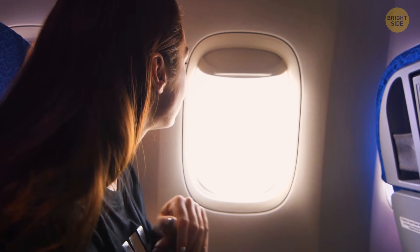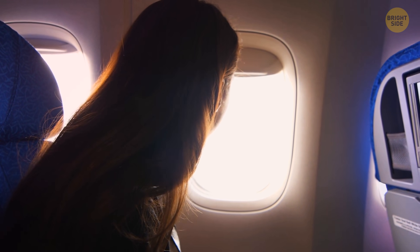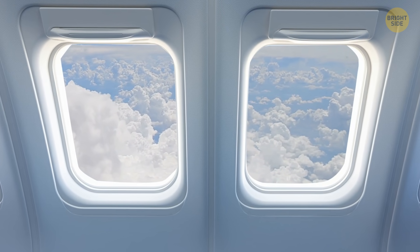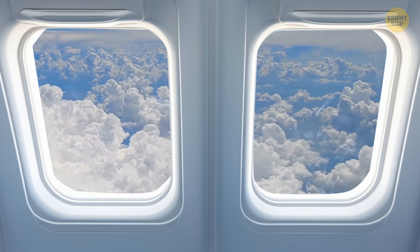Airplane windows have rounded edges, and that's a crucial safety measure that prevents aircraft accidents. Weak spots are usually situated in corners. If airplane windows were square or rectangular, each of them would have four potential weak spots, and under pressure they would collapse.